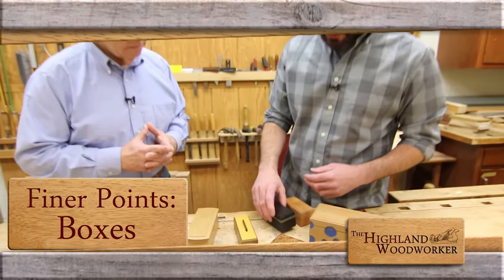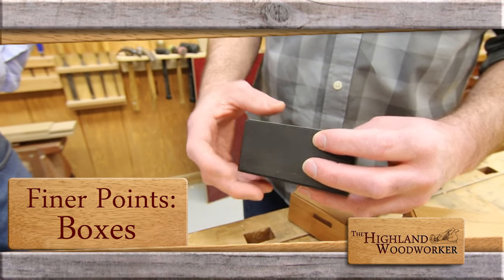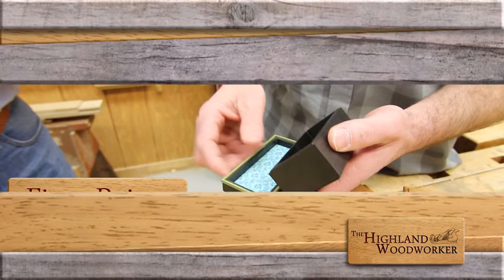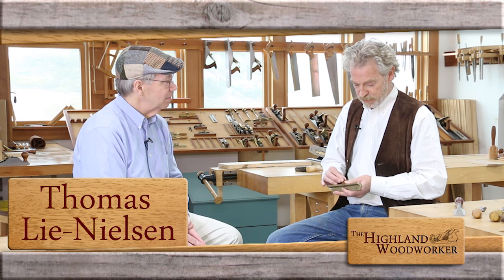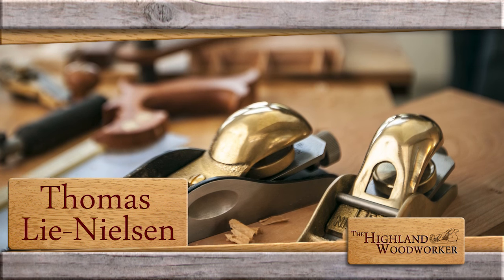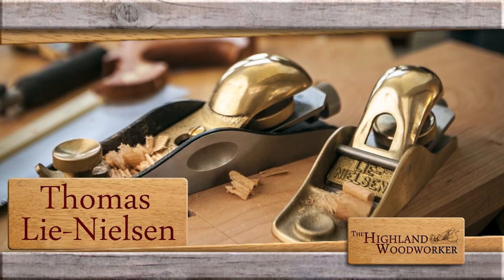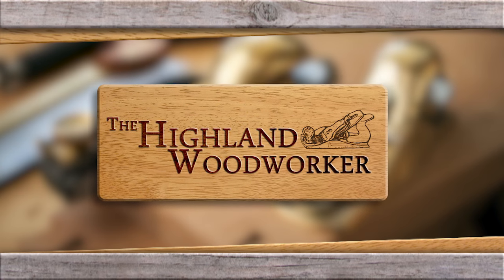Coming up, Fine Woodworking Magazine's Matt Kinney shows us the finer points of boxing on any scale. 'It would be interesting to see if we could make this a business where you could produce in an efficient way and make regular deliveries, but to a very, very high standard.' A moment with Thomas Lee Nielsen — you're watching The Highland Woodworker.